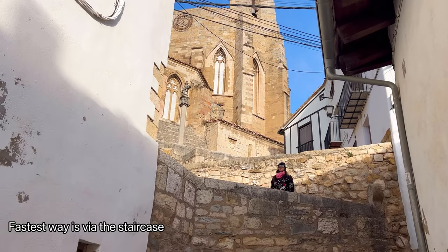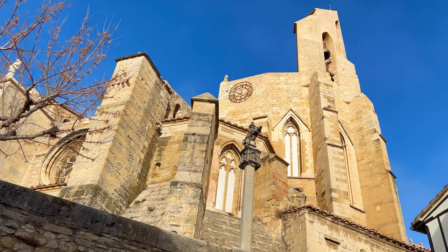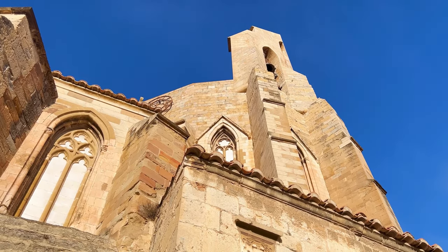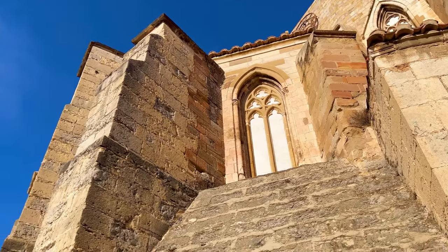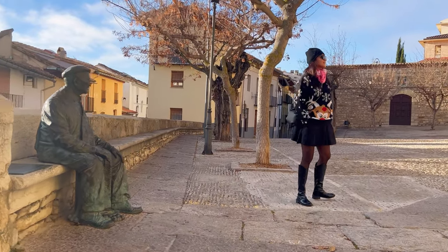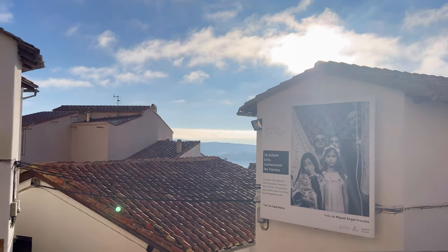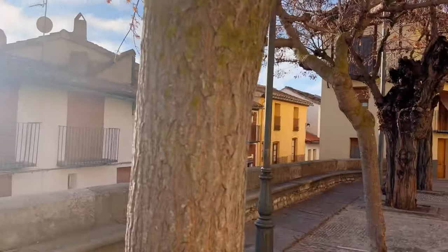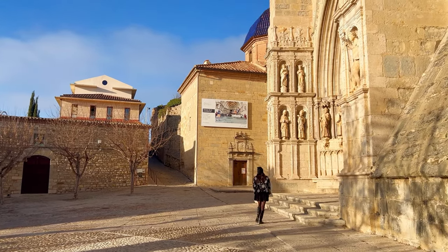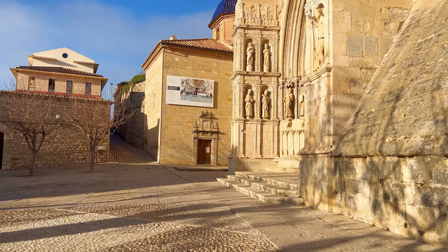This staircase that leads to the Church of Santa Maria from the lower parts of town is known as the Escaleritas de Santa Maria. The staircase consists of a series of narrow, winding steps that ascend through the picturesque streets of Morella, offering breathtaking views of the surrounding landscape along the way. Once reaching the top of the staircase, we were greeted by the majestic facade of the Church of Santa Maria, adorned with intricate stone carvings and Gothic elements. The church is situated in the heart of the town's historic center, surrounded by charming medieval streets and squares.